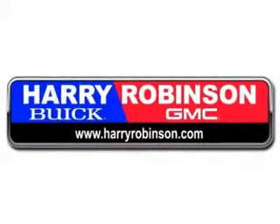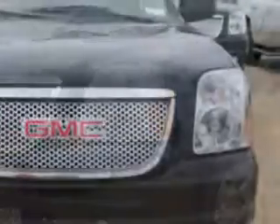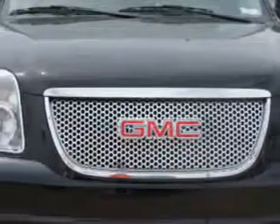Thank you for visiting us at harryrobinson.com. Imagine driving this Onyx Black 2013 GMC Yukon Denali. It's equipped with an 8-cylinder engine and an automatic transmission.